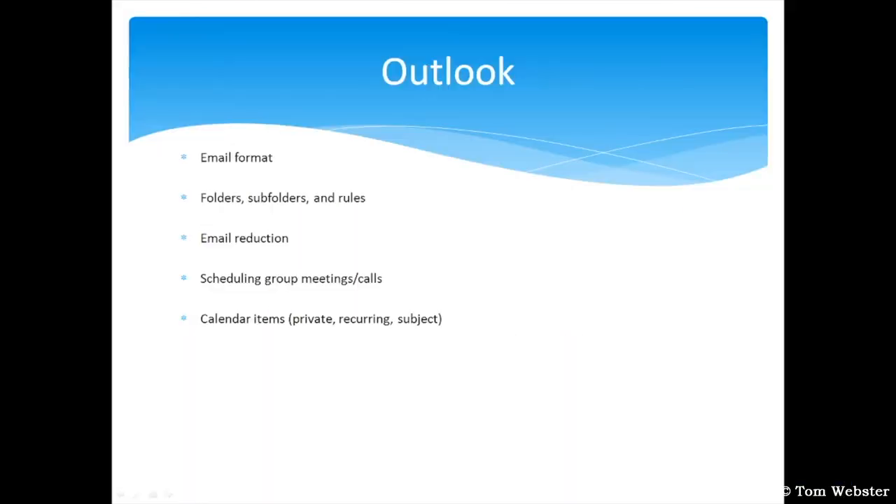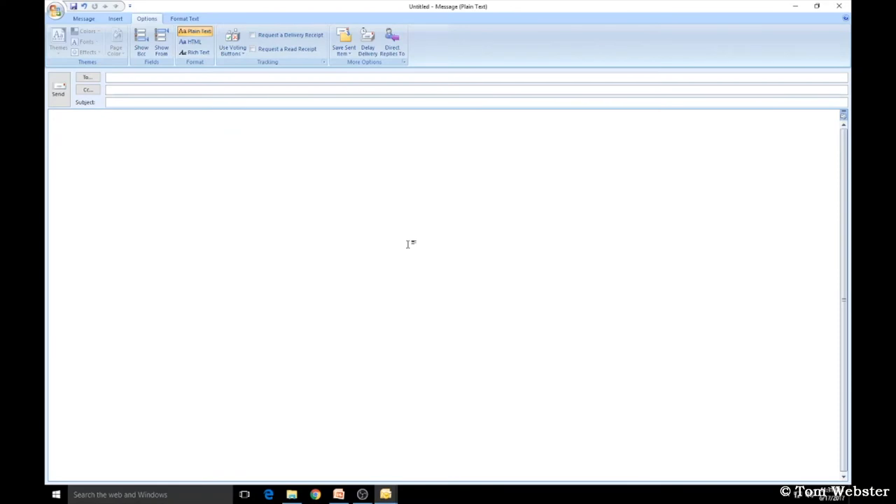In this section, I'm going to talk about Outlook — specifically email format, folders, subfolders and rules, reducing emails, scheduling group meetings and calls, and calendar items.